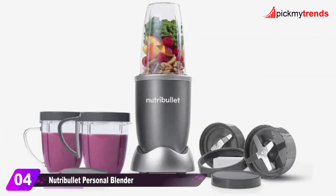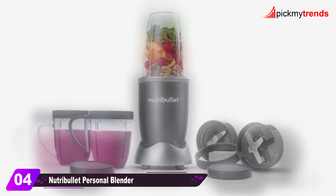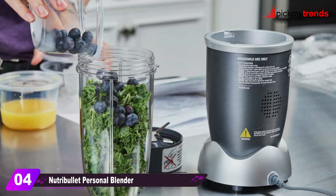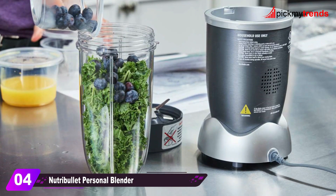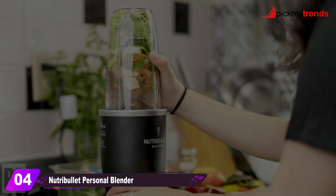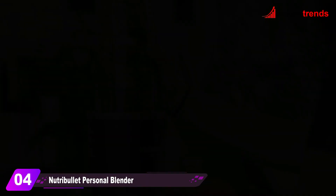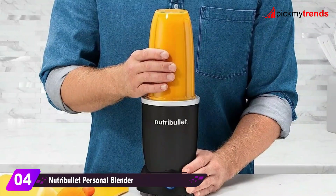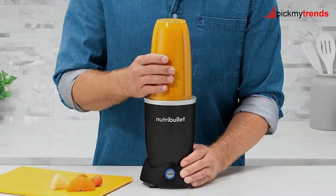Now, let's talk about the Nutribullet Personal Blender. With 600 watts of power, this blender effortlessly turns fruits, vegetables, and more into nutritious smoothies. The design is simple and intuitive, making it easy to use every day. It's portable, dishwasher safe, and comes with a 24-ounce cup, to-go lid, and recipe book.